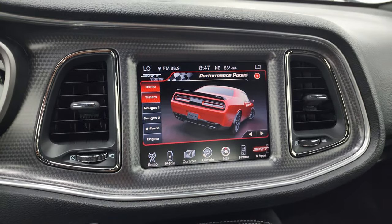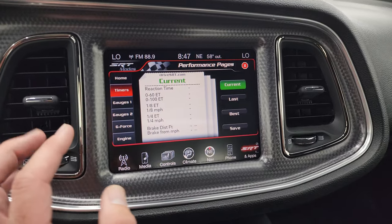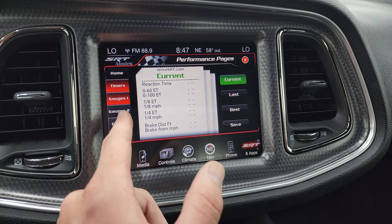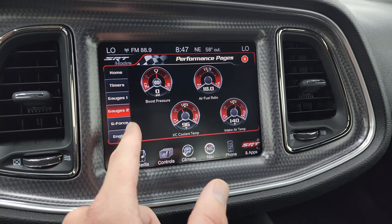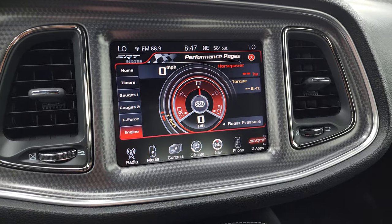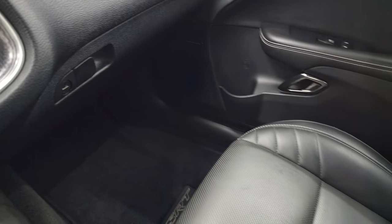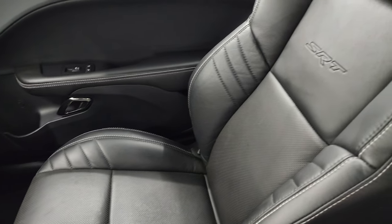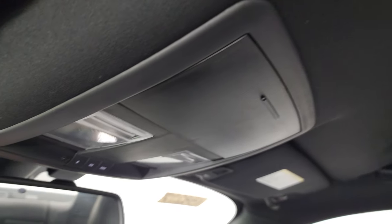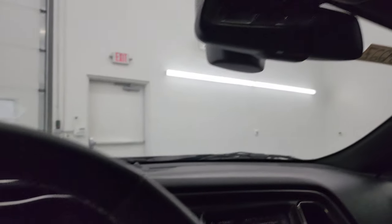We do have the black key for this car and pretty sure we have the red key as well — check with your sales professional on that. You have your timers, gauge modes, gauges 2, G-force, and engine readouts — a lot of really cool stuff. The passenger-side floor mat and seat are in excellent condition. I don't think this car has ever been smoked in — once again, only 1,140 miles on this car. The headliner is in great shape; you do get map lights, HomeLink buttons for your garage door and security systems, and assist and 911 buttons in the mirror.